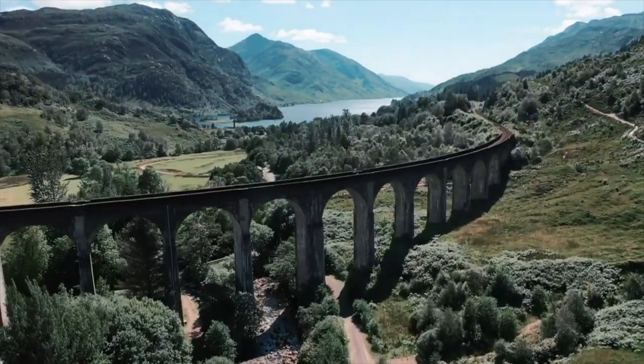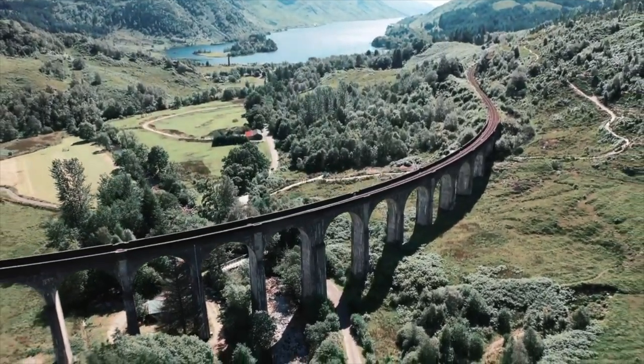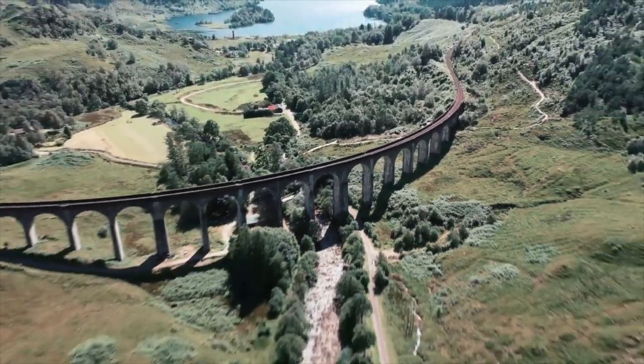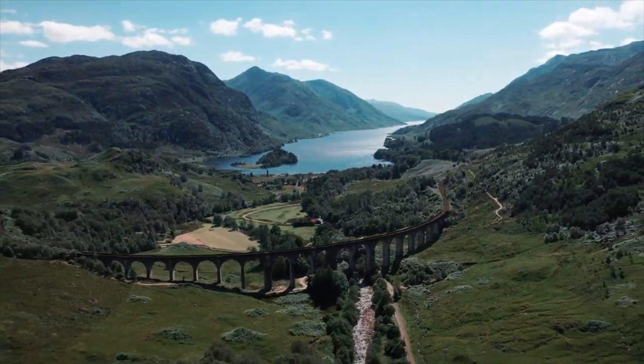At the risk of sounding like a football manager, stage two of the Cape Wrath Trail is a game of two halves. You start off on very easy terrain in Glenfinnan, but end with one foot in the gloriously remote rough bounds of Knoydart.